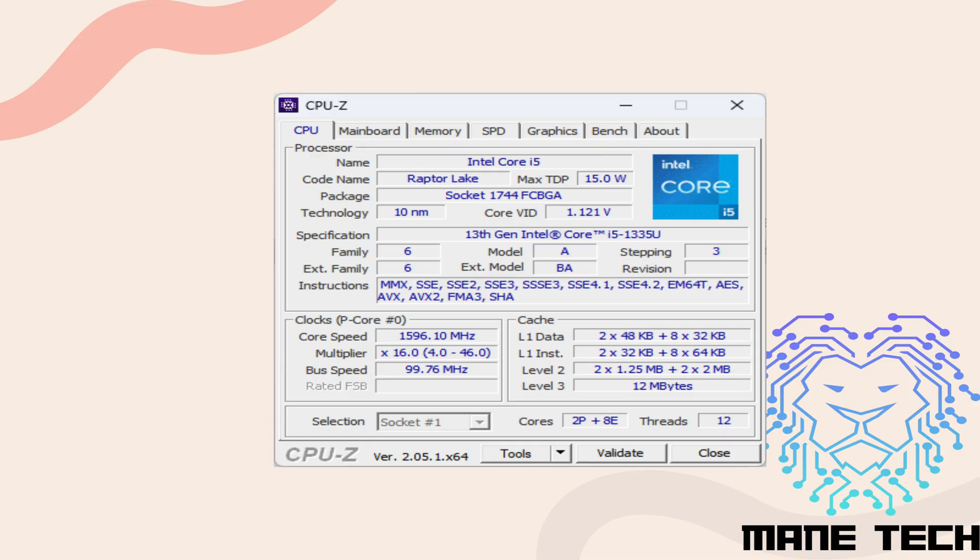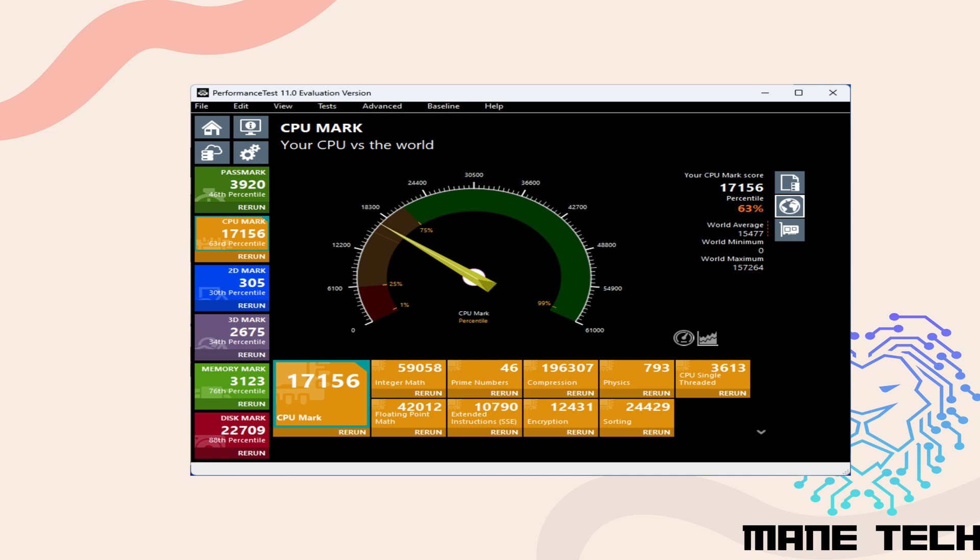This machine comes with Intel's 13th generation i5-1335U CPU. The 13th generation CPUs do a fantastic job. This CPU has two performance cores and eight efficiency cores, yielding a total of 12 threads. On the Passmark CPU performance test, this laptop scored 17,156 points on the CPU mark, with a score of 3,613 on the single-core test. This laptop's CPU performance falls right in between the flagship 9th and 10th generation desktop CPUs in multi-core performance and is nearly identical to an 11th generation i9 mobile CPU. On single-thread performance, this CPU is faster than all the CPUs mentioned above.